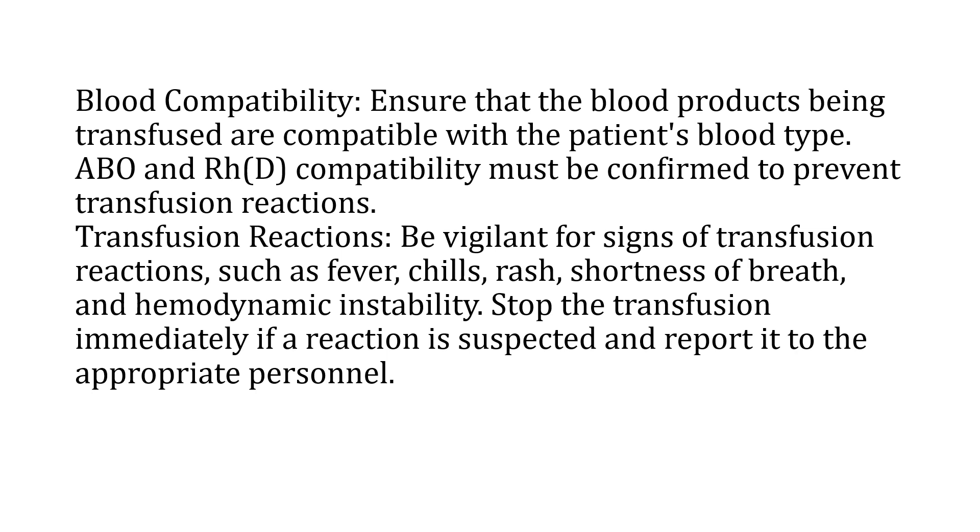You must ensure that the blood products being transfused are compatible with the patient's blood type. ABO and RH compatibility must be confirmed to prevent transfusion reactions.